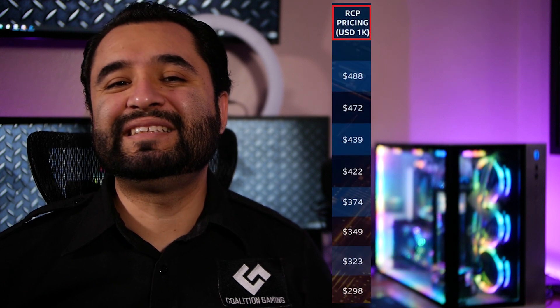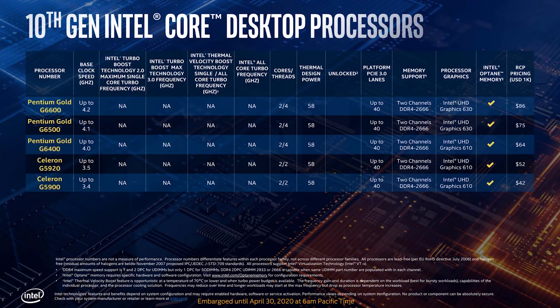All prices are trade prices as far as the slides everyone has seen go, which means they are bulk price per 1,000 units. Expected single-unit consumer prices are likely to be $20 to $30 more. The Pentium Gold series comes in with two cores and four threads, with the G6400 having the cheapest price shown at $64. These won't hold a candle to the $85 Ryzen 5 1600 AF 6-core, so the value is pretty low — at least for anyone wanting to use their PC for anything more than basic office use.